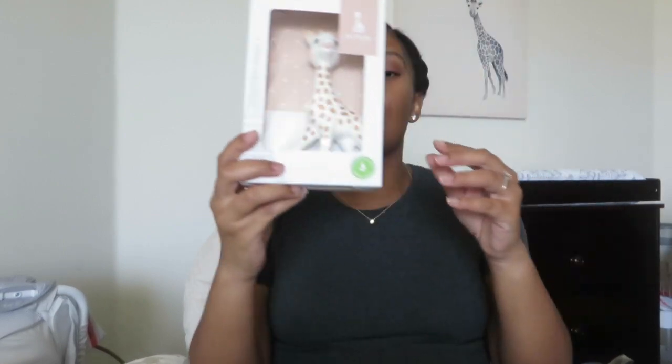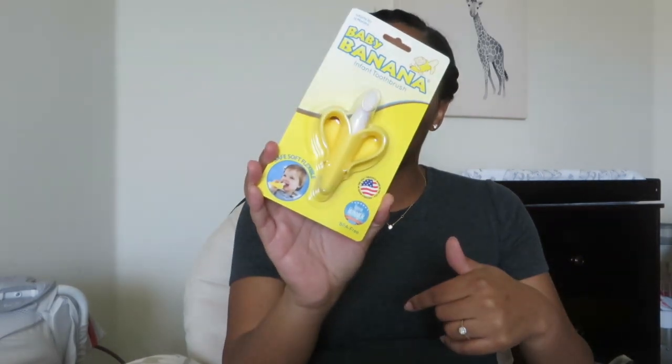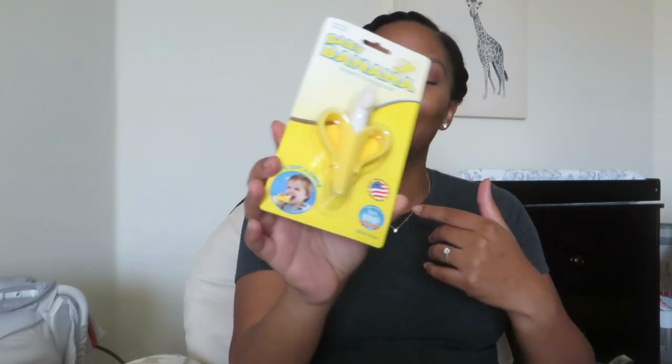Moving on to some odds and ends. Sophie — we used this with my first baby, love Sophie, got that again. I also have the Baby Banana infant toothbrush, which you use for teething — I thought it was so cute and a lot of people love it. We also have this Wubbanub lamb — so cute. We used the Wubbanub on my first daughter; she wasn't a huge pacifier baby but would sometimes use them. We also have a Mam pacifier and several other pacifiers, plus I just ordered some natural rubber pacifiers. You never know what your baby is going to love.